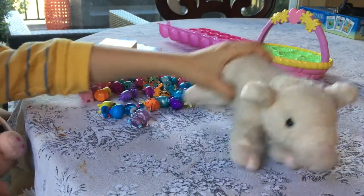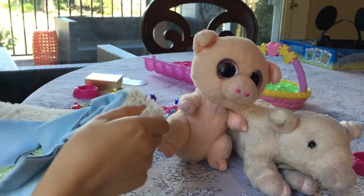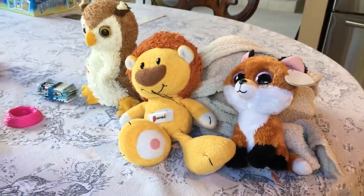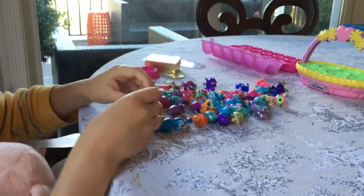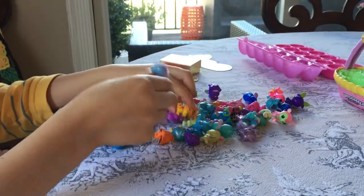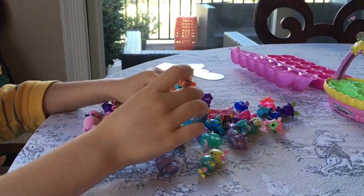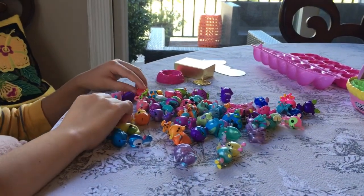And a blanket, and you can see the other guys over there, all sitting and just waiting for the video to begin. We're gonna just show you the hatchimals — all mine. We might not get to all of them. So today I just found out about the golden hatchimal.